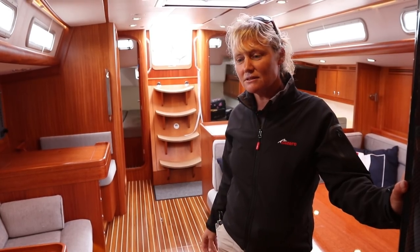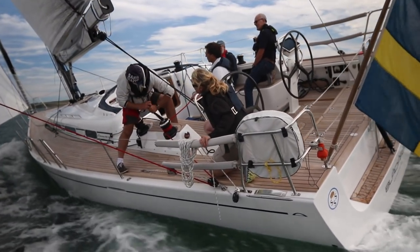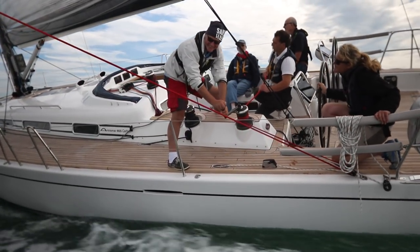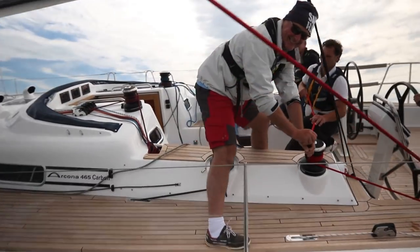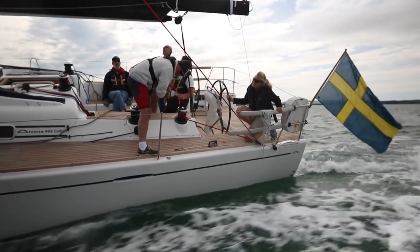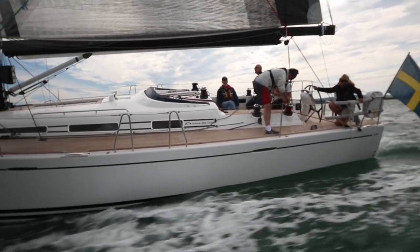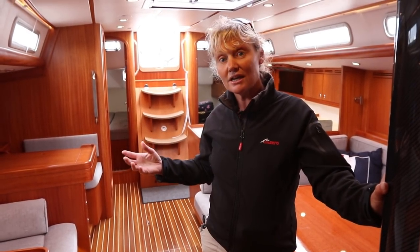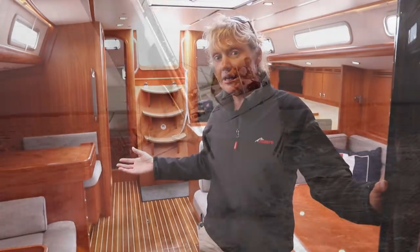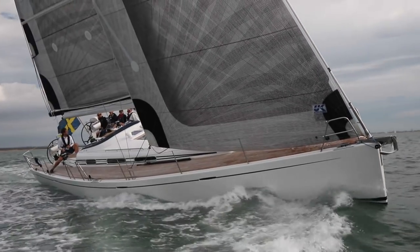With cruiser-racers I tend to think there's quite often a lot of compromise between comfort and performance. I've spent a day sailing this boat and I really can't see where the compromise is. Down below it's lush — an amazingly luxurious finish and really comfortable. Yet on deck we've got a powerful rig, a responsive helm, and the boat has been really delightful to sail. I think the weight that ARKONA has saved by having a carbon hull and deck has enabled them to have a really good quality cruising interior. For me this is absolutely spot on — I think it's a great boat.